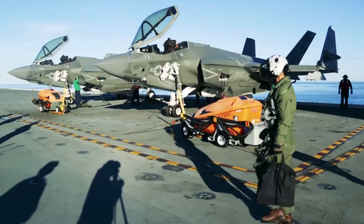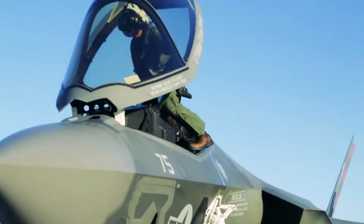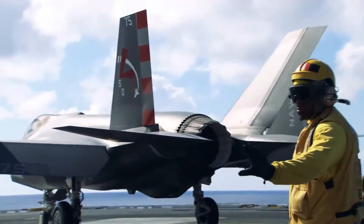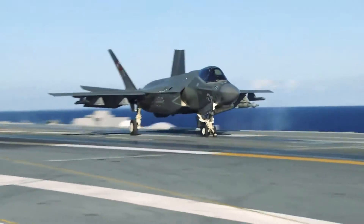As test pilots, it's our responsibility to go and do and see different wind envelopes and wind cells with these same store loadouts before the fleet ever sees it. That way, if there are any issues, we as test pilots and as testers in the VX-23, we want to see these first before the fleet ever sees it.